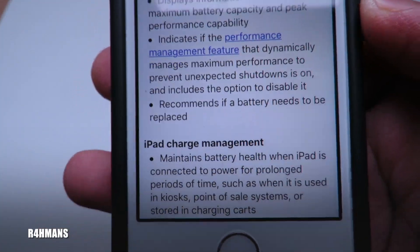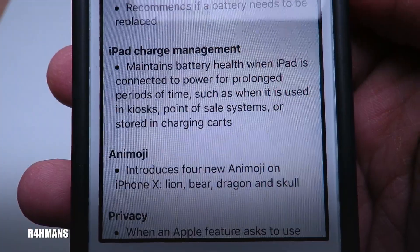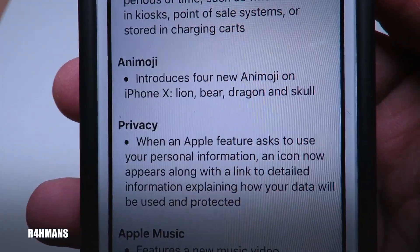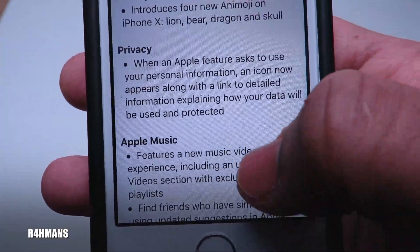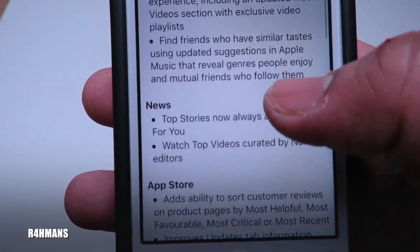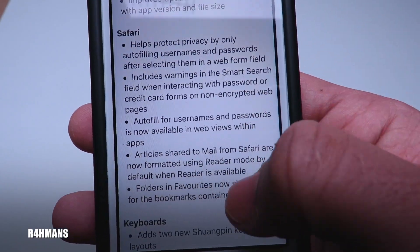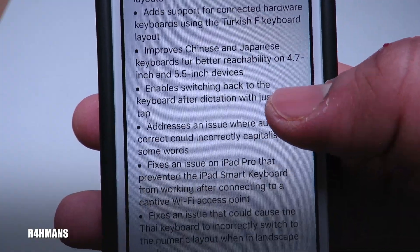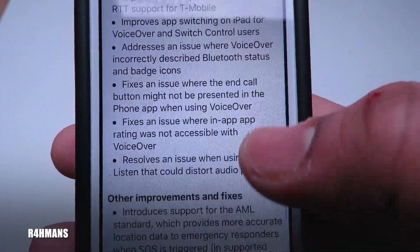For iPad, there's iPad charge management which maintains battery health when the iPad is connected to power. There are also new animojis for iPhone X — lion, bear, dragon, and skull. Other new features include a privacy update, a new music video experience in Apple Music with an updated music video section, App Store updates, Safari autofill improvements, new keyboards that improve on larger screens, and accessibility improvements.